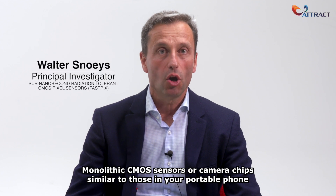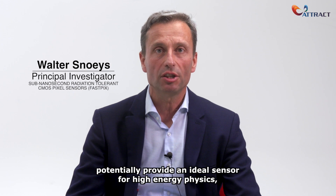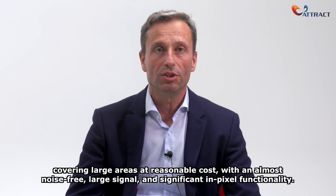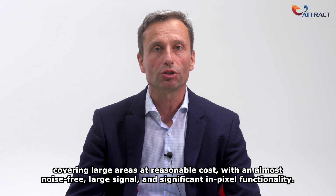Monolithic CMOS sensors, or camera chips similar to those in your portable phone, potentially provide an ideal sensor for high-energy physics, covering large areas at reasonable cost with an almost noise-free large signal and significant in-pixel functionality.